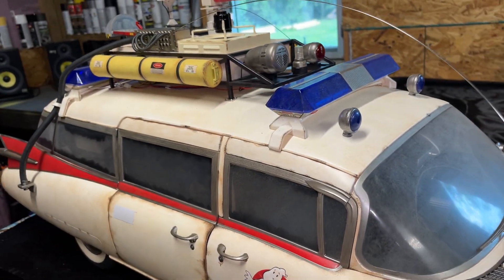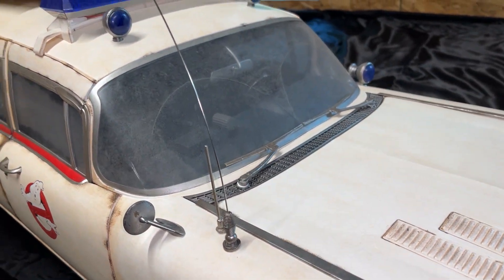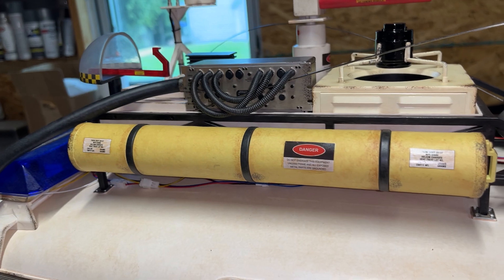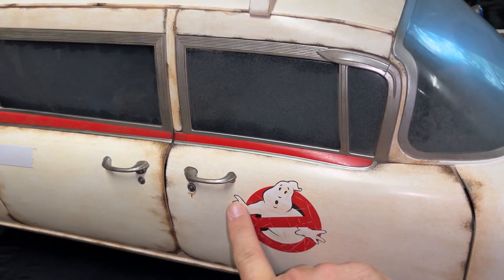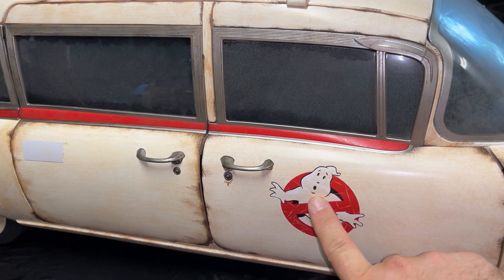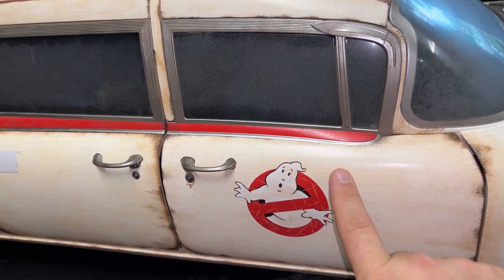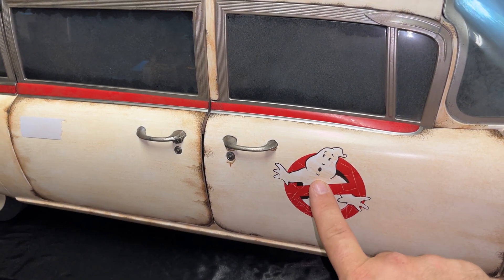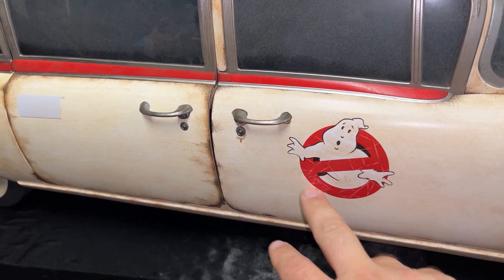I'm waiting for paint and everything to come in — I ordered some rust paint so I can really dirty this up. I think I'm going to concentrate on the roof rack first and then work my way down. I'm still waiting for stickers. Blitzway said they will send me stickers, but I had to go through Big Bad Toy Store first, so Big Bad Toy Store had to reach out to Blitzway, and I'm still waiting for confirmation that they will be sending the stickers.